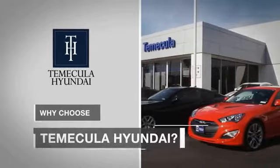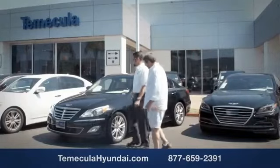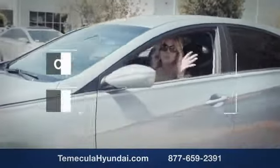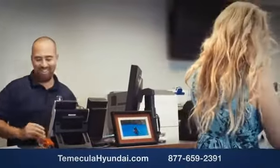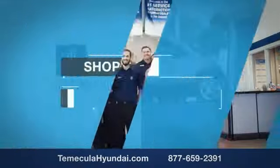Why choose to make it a Hyundai? It's simple — experience. Buying a car is a big financial decision, and knowing you're working with a team you can trust is important. Customer satisfaction is our top priority. You want to buy from people with integrity and passion. Shop Temecula Hyundai today.